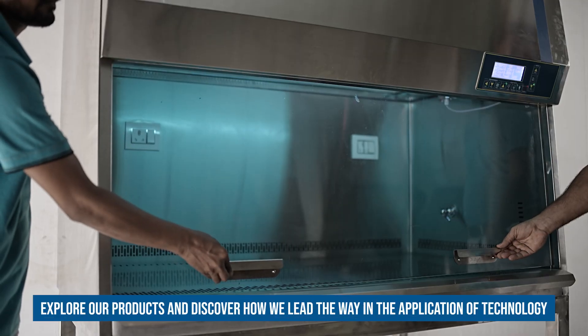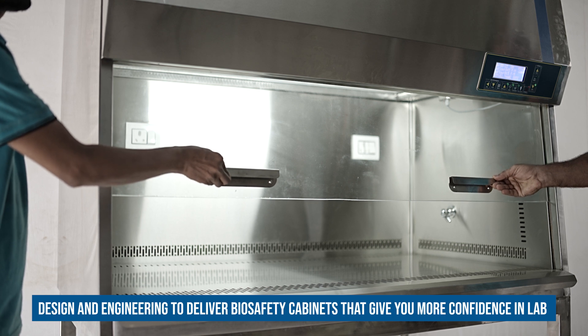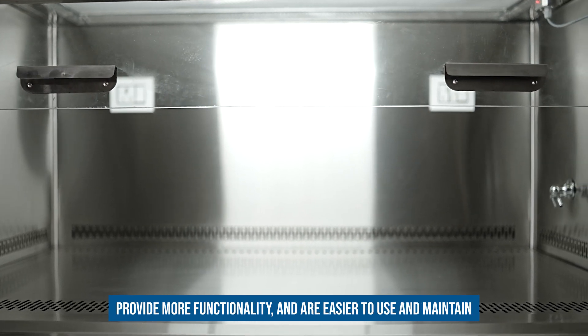Explore our products and discover how we lead the way in the application of technology, design and engineering to deliver biosafety cabinets that give you more confidence in lab safety, provide more functionality, and are easier to use and maintain.